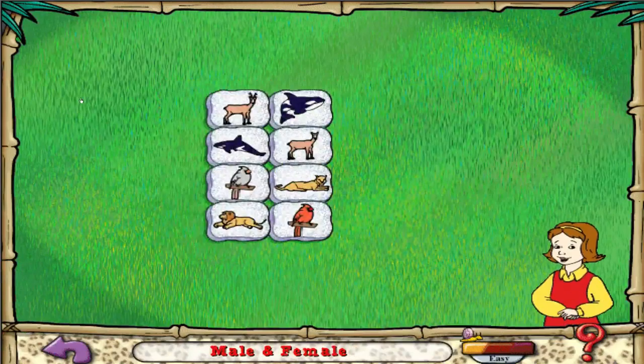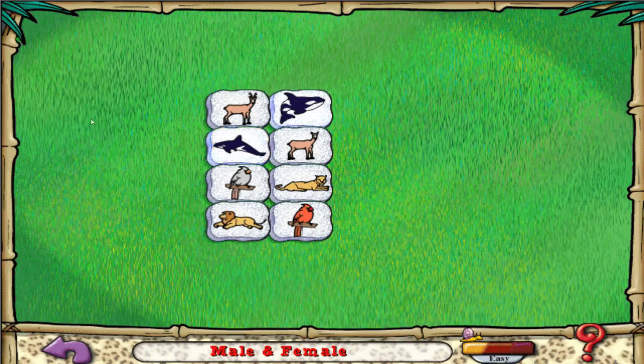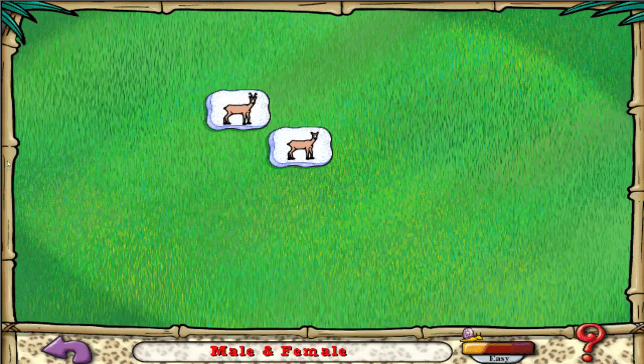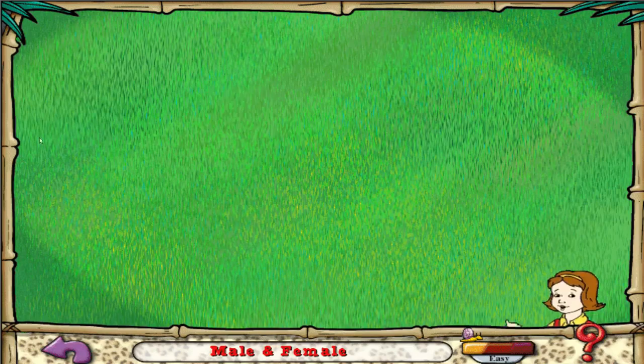Now try to match male animals with female animals. Excellently done.